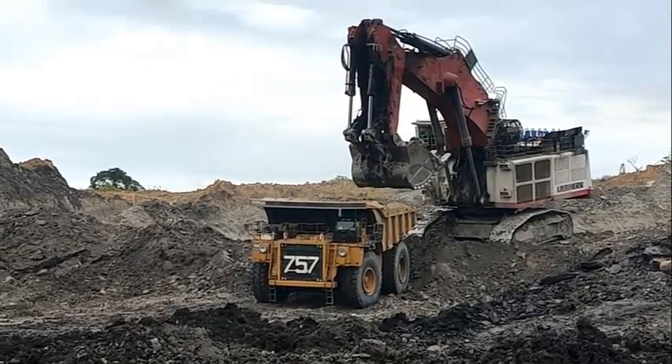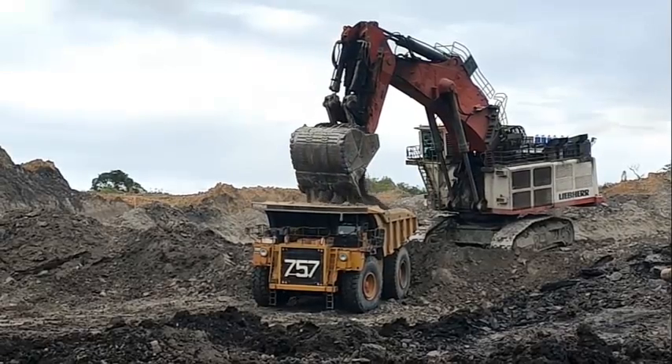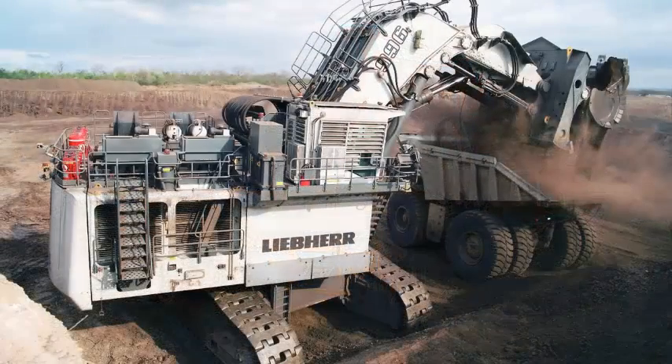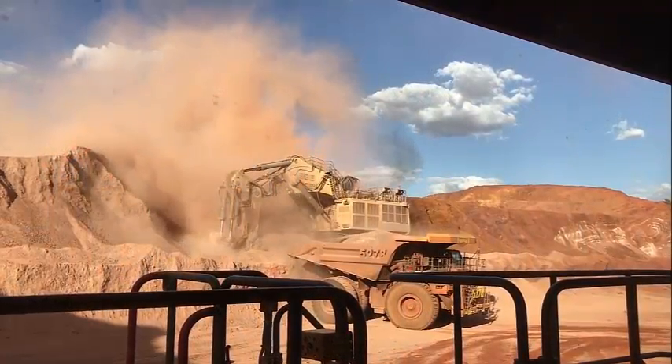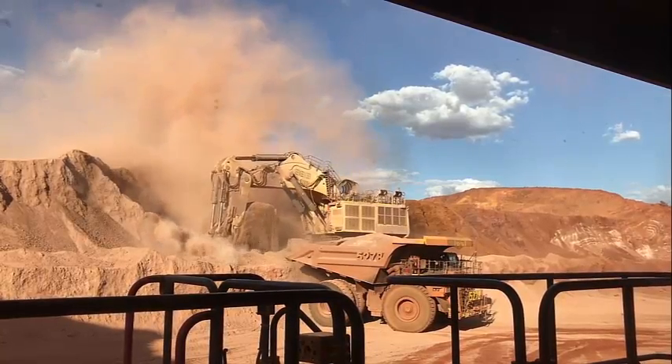The Liebherr R996B excavator is also designed with safety in mind. The machine features a number of advanced safety systems, including a reverse camera, a collision avoidance system, and an emergency stop button. These features help to minimize the risk of accidents and ensure that operators can work with confidence, even in challenging conditions.